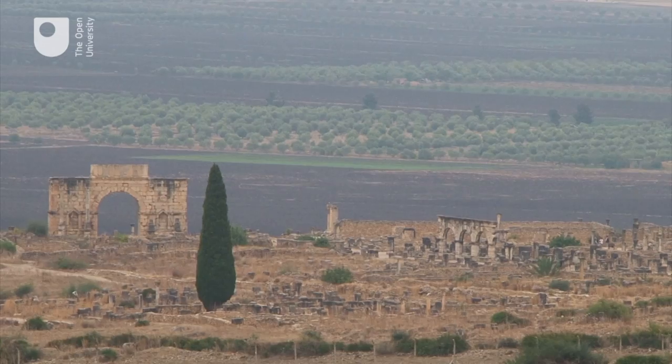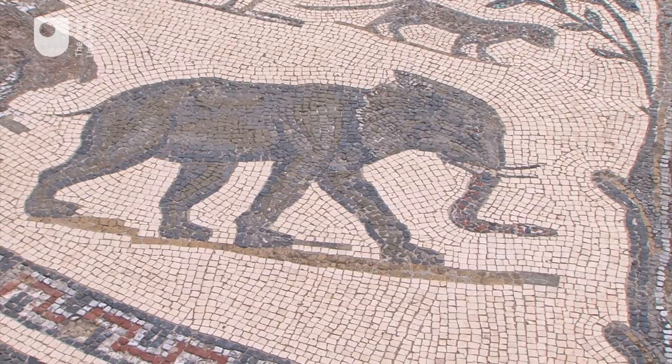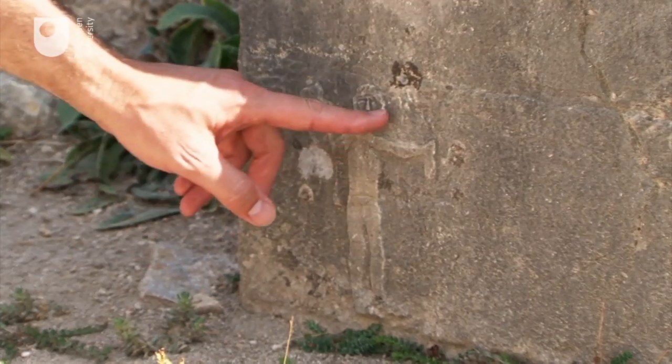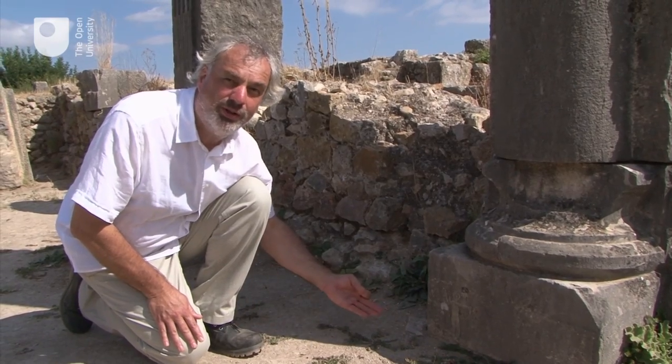The grand houses of Venubalis were richly decorated with mosaics and sculptures. A club and a little bag like this are the attributes of Hercules. It's African religion in a Roman temple.